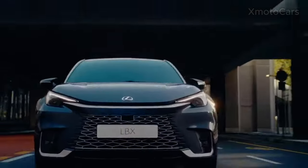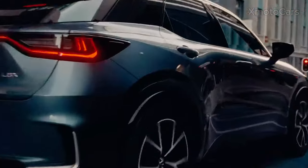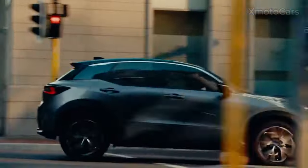Driving a new era of design, this is the new 2024 Lexus LBX. As the most compact Lexus SUV model, LBX is different by nature of design and innovation.